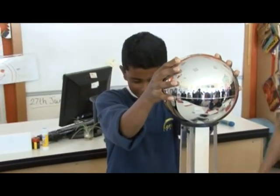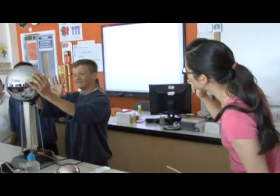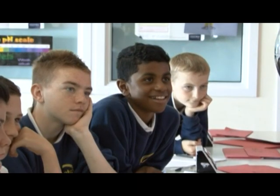Whichever qualification you're doing, you will still study all three sciences — biology, chemistry, and physics. Regardless of which pathway you take, at the end of Year 11, you're still going to have six examinations to sit for your science. If you do triple science, those exams are going to be a little bit longer.